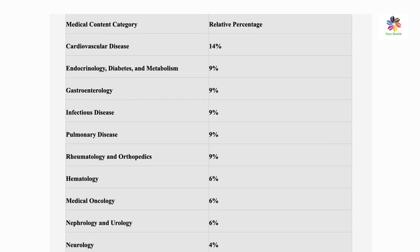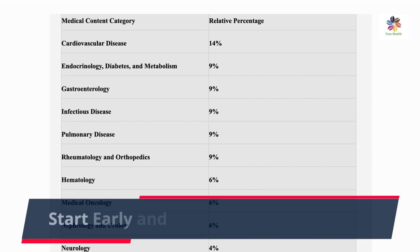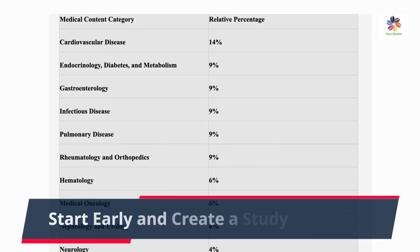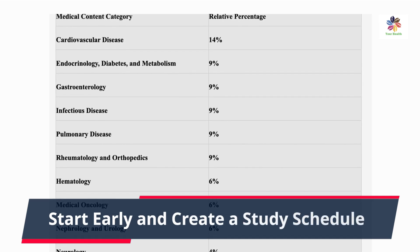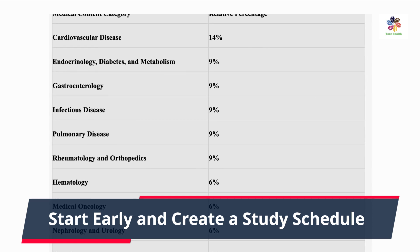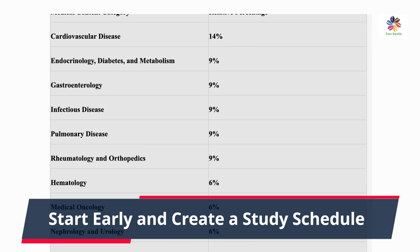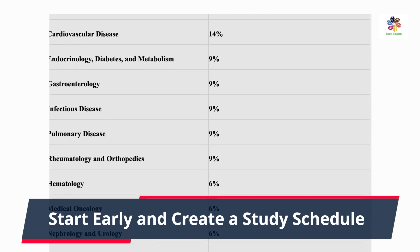One of the keys to success is starting your preparation early. The in-training exam may cover a wide range of medical topics, and spreading your study time over several weeks or months will prevent last-minute cramming. Create a well-organized study schedule that includes dedicated study hours, clinical duties, and personal time, allocating time for each subject and topic.